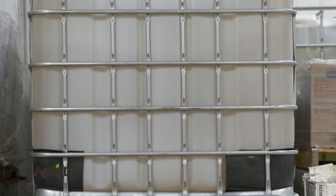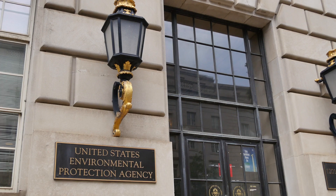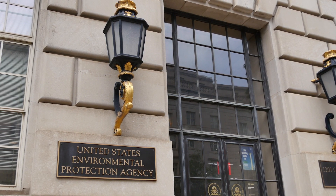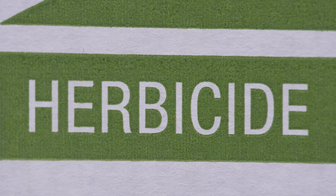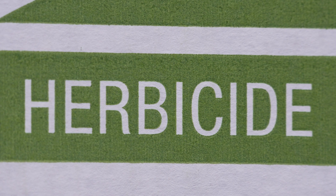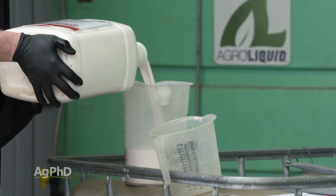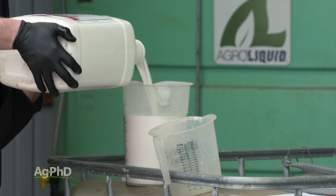We are in a great place in the United States where our government is checking the safety on a lot of these products. You may wonder whether to trust the government or private companies, but the fact of the matter is every single ag chem product, as well as every single food product, has an LD50.